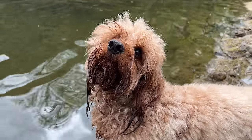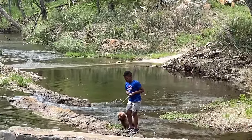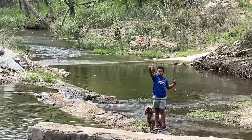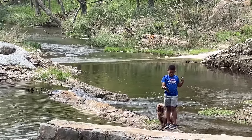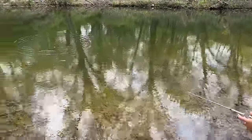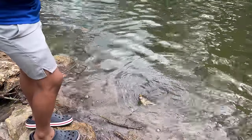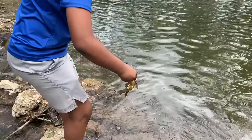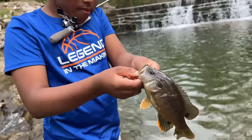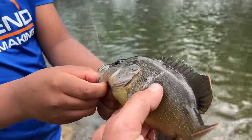Are you a fisherman now? We got the biggest green sunfish of the day for sure — hold that thing up here. That's a good one. Look, it's got a big scar on the side — a blue heron tried to eat it.